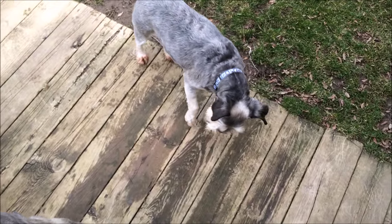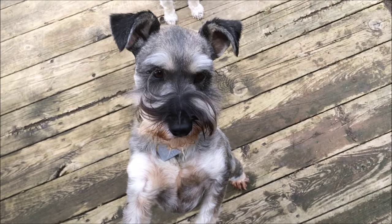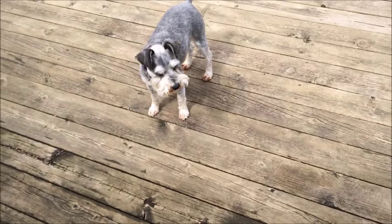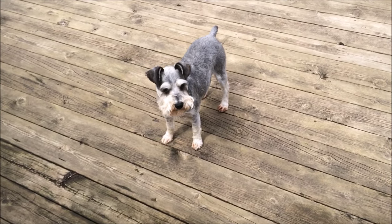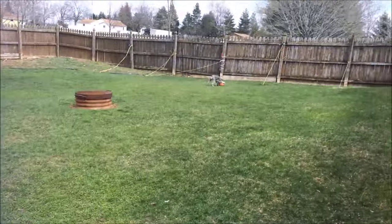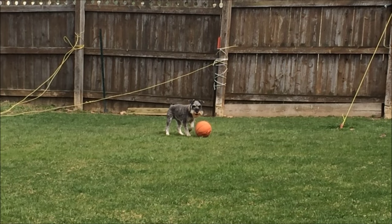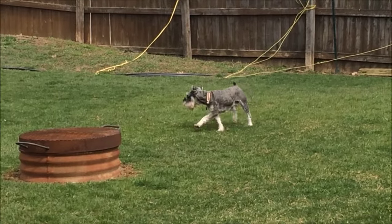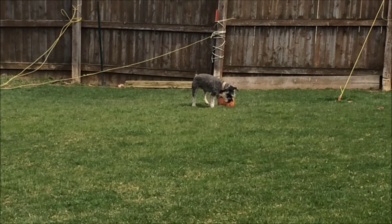There you go Max, hopefully you stop itching now. I'm gonna give him a bath today too. All the turkey meat's gone, Marley — all gone. I'll keep your itchies away Max so you're not biting your feet. He bites that basketball — what are you doing, Miggy?